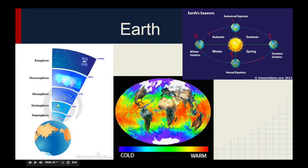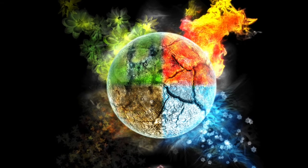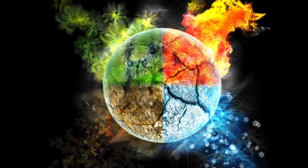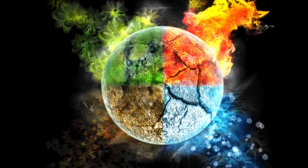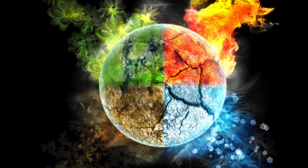Summers tend to be warmer and winters colder. Temperatures tend to be higher near the equator and lower near the poles. The seasons are a result of the Earth's tilt, 23.5 degrees. Contrary to popular belief, the Earth is not a greater distance from the Sun during winter. Actually, the Earth is closer to the Sun during winter.